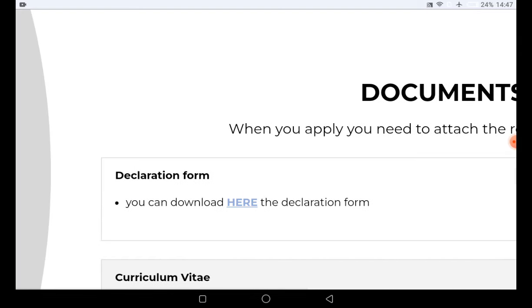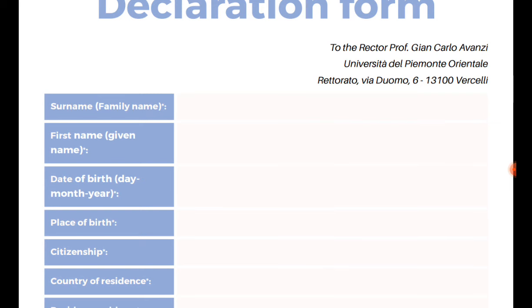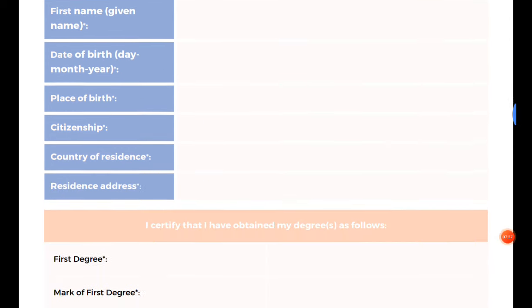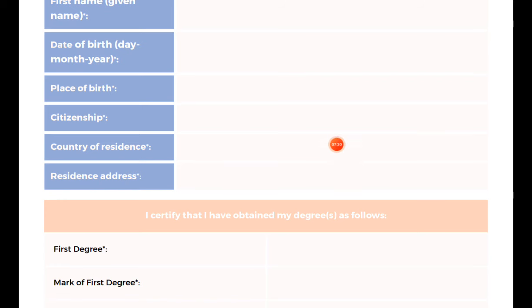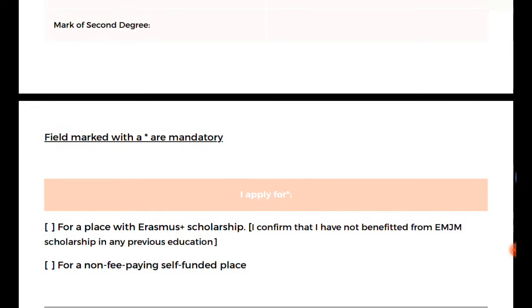For the declaration form, click on it and download the file to your phone. Print it out so you can fill in all the information, or use online tools to complete it digitally. You need to provide your surname, first name, date of birth, place of birth, citizenship, country of residence, and your address. Then scroll down to provide information about your first degree — the mark of your first degree and second degree.